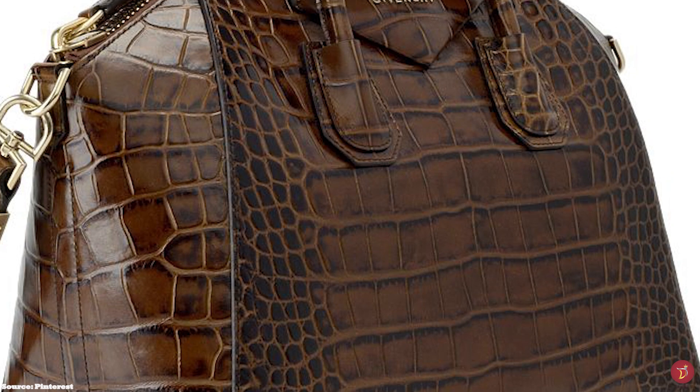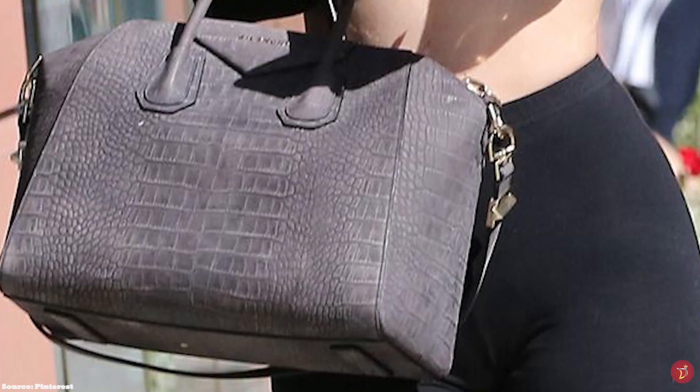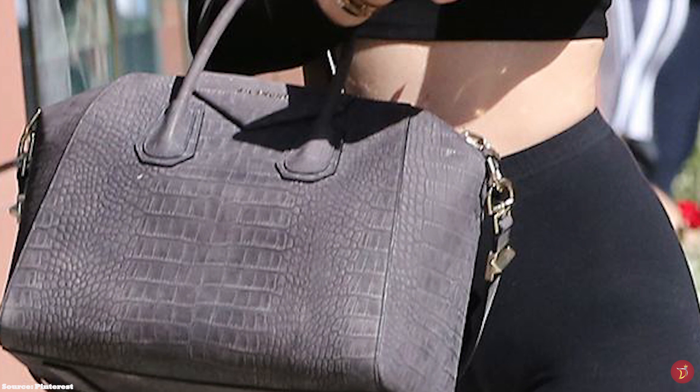The Givenchy Antigona bag is the perfect accessory that can transition you from day to night, perfect for a simple, understated street-style look. The Givenchy Antigona bag is a robust, sleek and timeless classic — not just a statement piece, it is an ultra-stylish bag and an investment bag that will see you through for years.